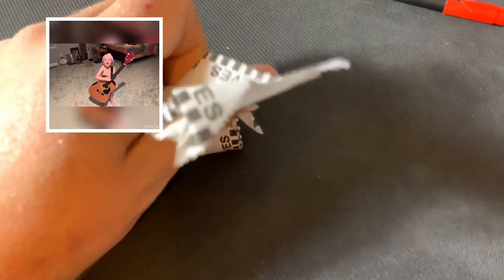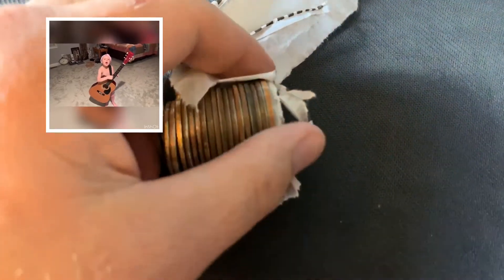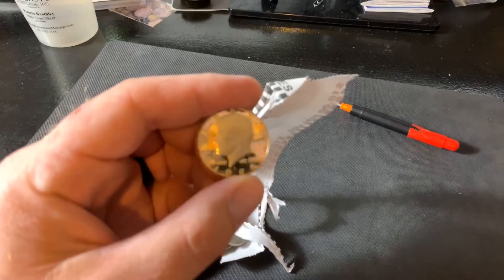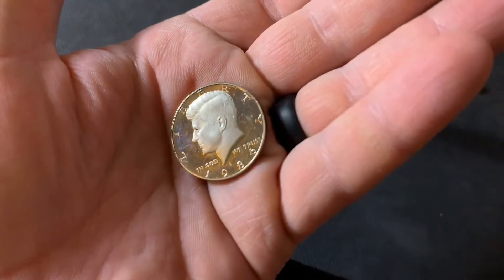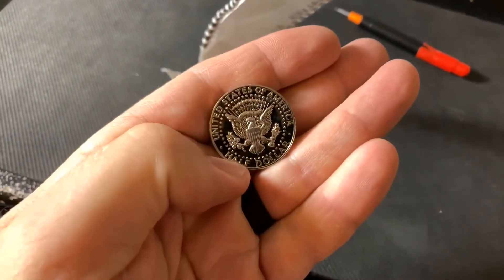Looks like a proof coin. That one there's kind of got some gray to it, that might be something. Either way, let's go ahead and take a look at that. 1986-S, so it's a proof coin - 86 proof. Beautiful coin, I'll go ahead and put that in a two by two.